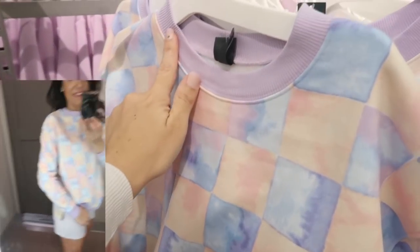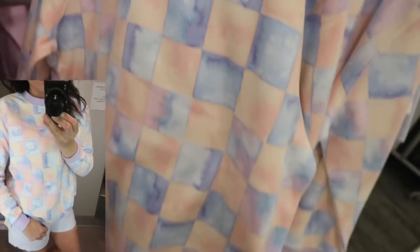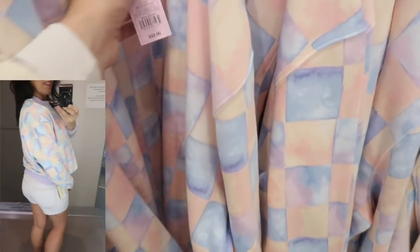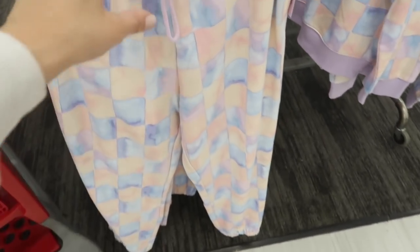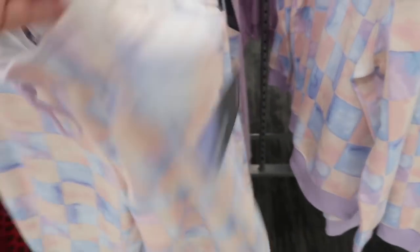I also showed you guys the purple with the floral. New pastel lounge sets from Wild Fable — this has that higher neckline, super soft fleece on the inside, more of an oversized fit, drop sleeve, ribbing on the wrist. It's $22 and they also have the matching jogger. These have the elastic waistband with drawstring, and they also have pockets with the same super soft fleece on the inside. They are $22.